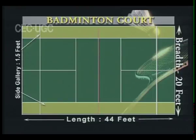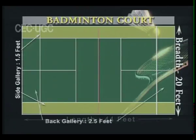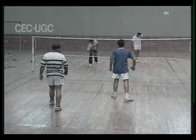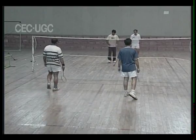The width of the back gallery is 2 feet and 6 inches. The service line is marked 6 feet 6 inches from the net. A shuttle falling short of the service line is considered a fault or wrong serve.